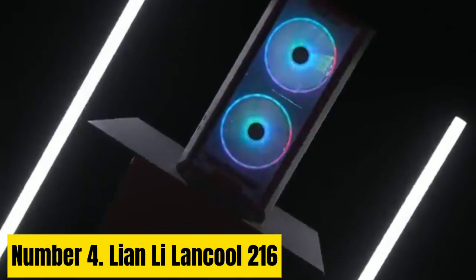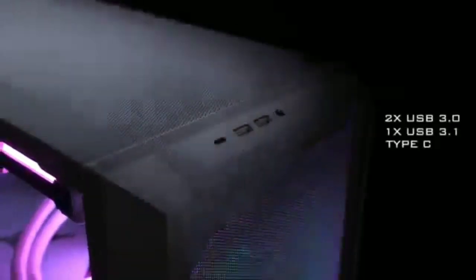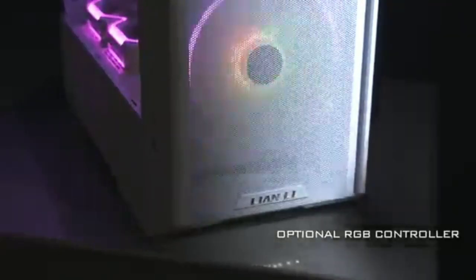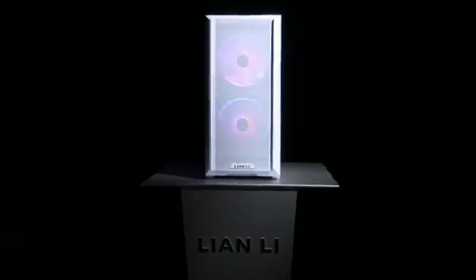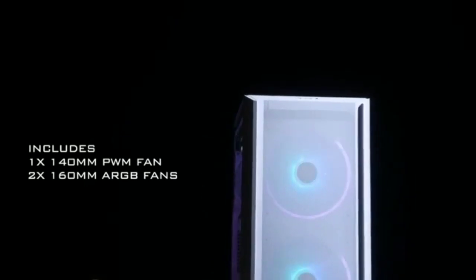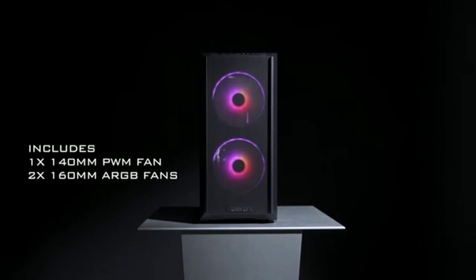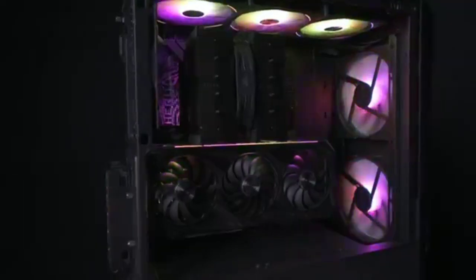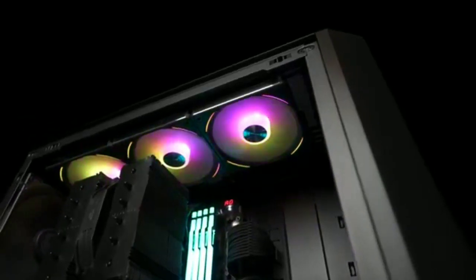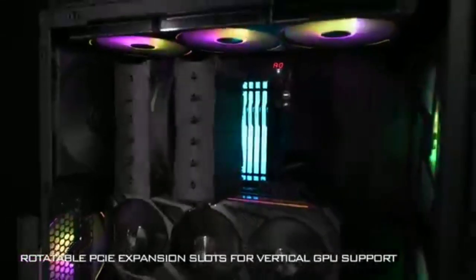Number 4: Lian Li Lancool 216. With a starting price of just $100, or $15 more if you want to add an RGB controller and more USB ports, the Lancool 216 delivers some of the excellent design features of its pricier O11D Evo and Lancool III cases, while adding a nifty PCI fan mount and large 160mm RGB intake fans. The top I/O can be moved to the left side, near the bottom, if you're going to keep the case on your desk.